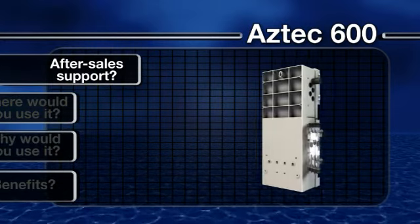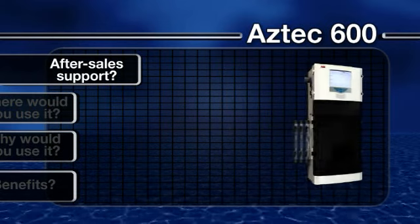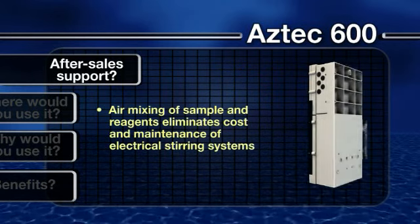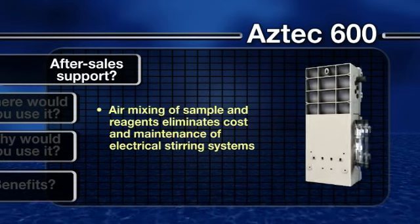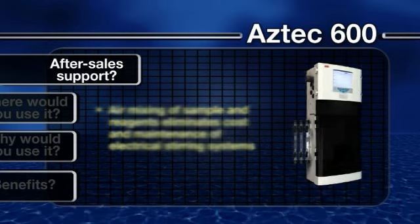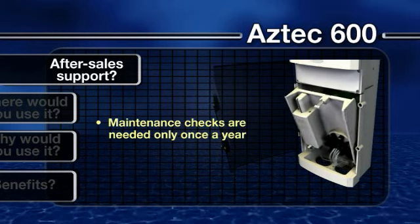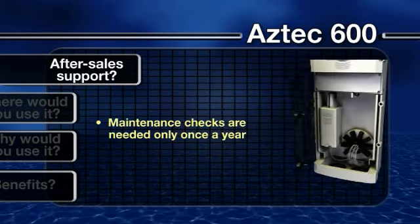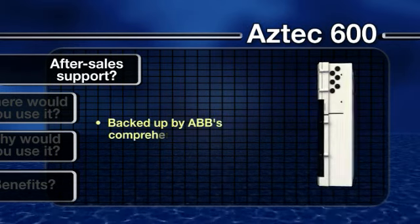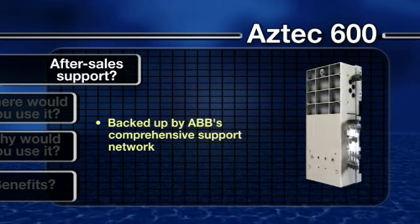The Aztec 600 analyzers have been designed with simple maintenance in mind. The piston and optical sensor use air to mix the sample and reagents, eliminating the cost and maintenance associated with mechanical or electrical stirring systems. The Aztec 600's inherent design and auto-calibrating features also means it requires just annual maintenance, compared to every three months with some units. All products in the Aztec 600 range are also backed up by ABB's comprehensive support network.